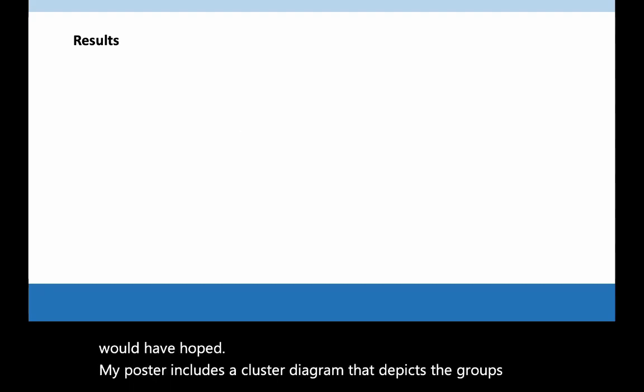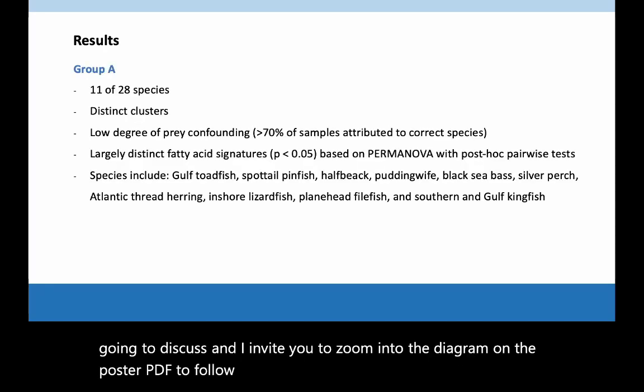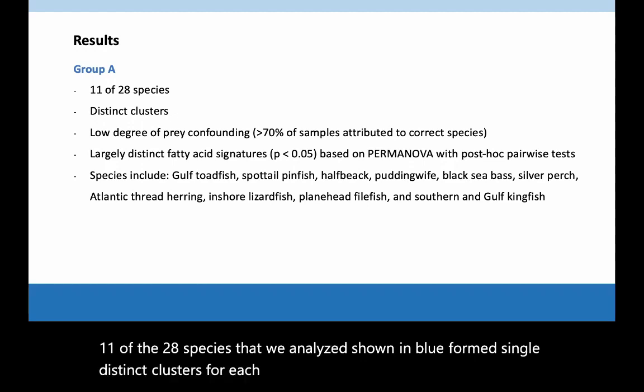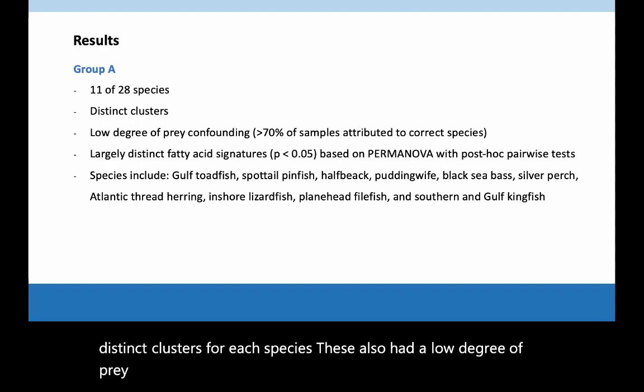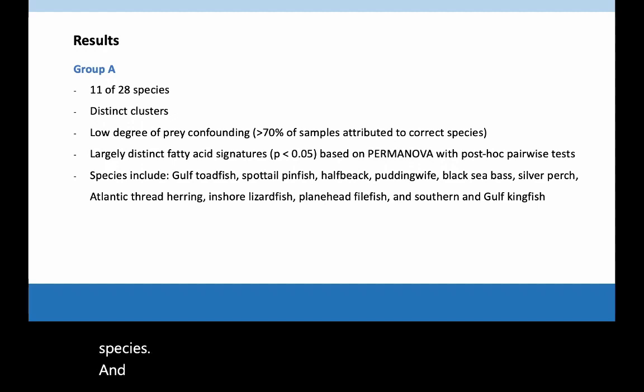Unfortunately, the prey signatures were not as distinct as we would have hoped. My poster includes a cluster diagram that depicts the groups I'm going to discuss, and I invite you to zoom into the diagram on the poster PDF to follow along. Eleven of the 28 species that we analyzed, shown in blue, formed single distinct clusters for each species. These also had a low degree of prey confounding, which means that our leave-one-prey-out analysis attributed 70% or more of samples to the correct species, and had fatty acid signatures that were largely significantly different from other species.